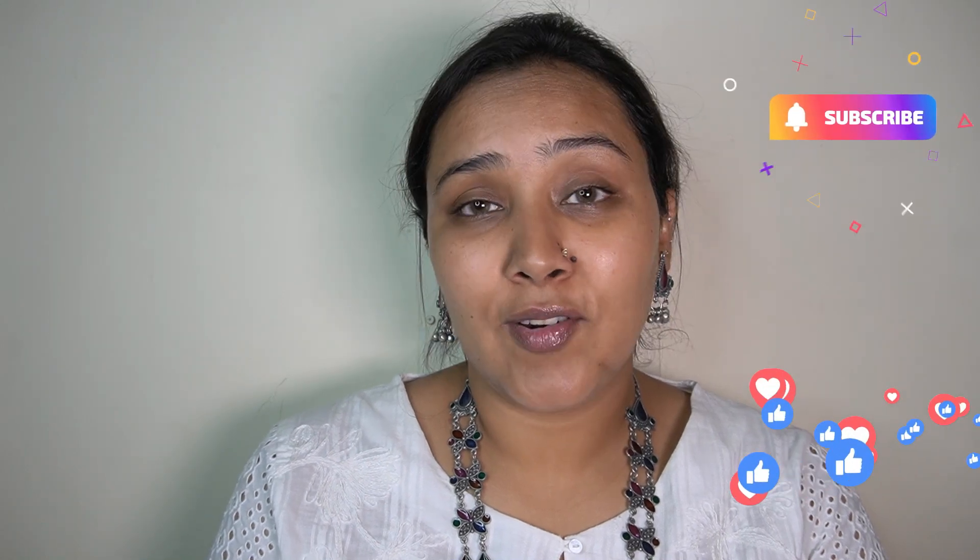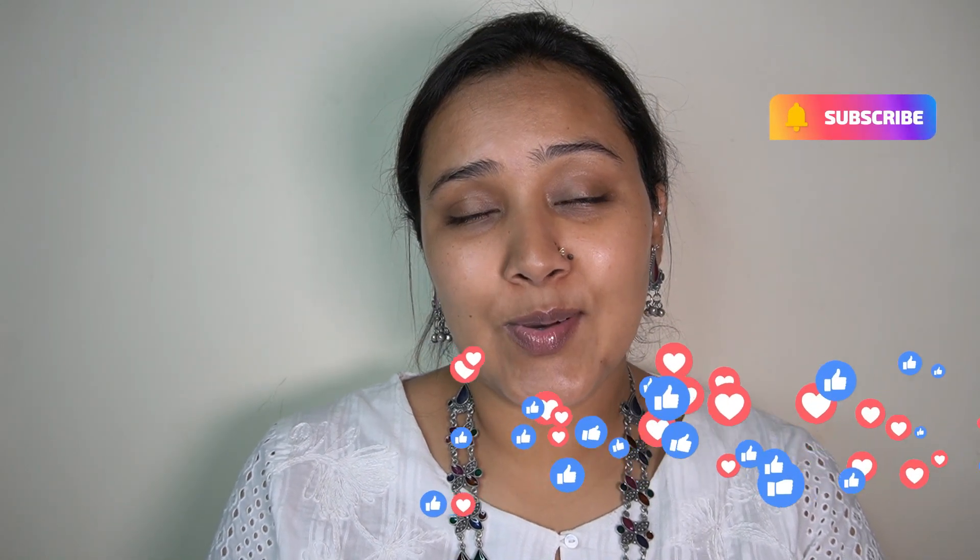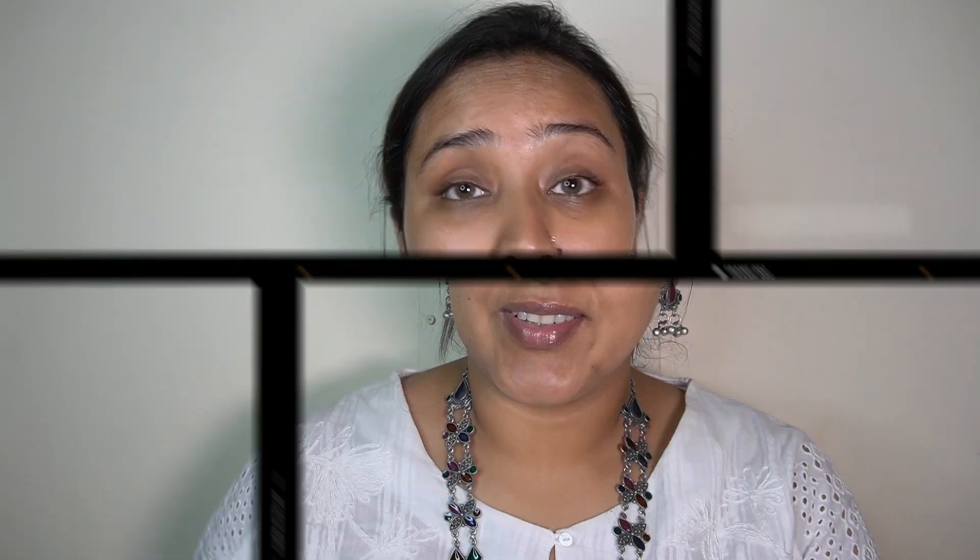So let's get started with today's video. Before that, if you have not subscribed to my channel already, please do like and share my videos. The first step is definitely prepping my face - I need a good layer of hydration.